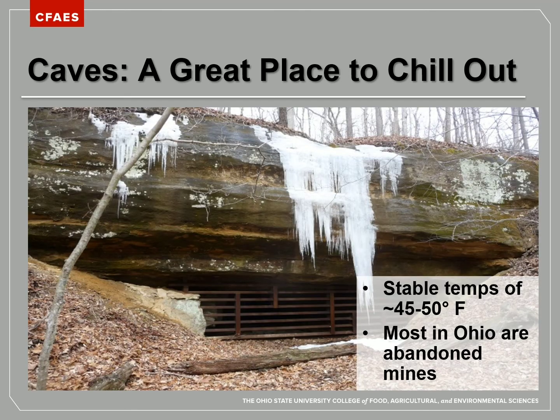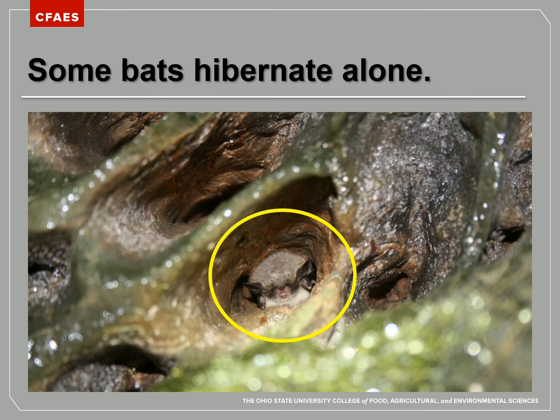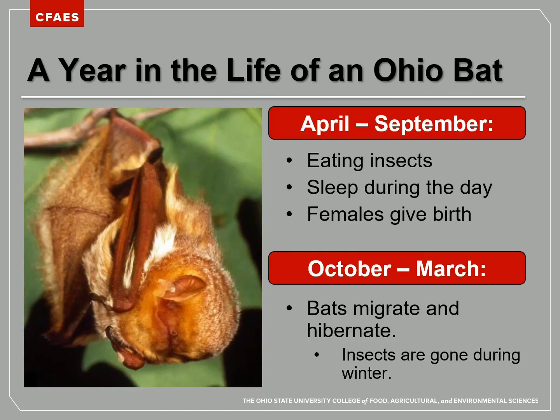Here's a picture of a mine in Ohio where bats hibernate. Caves and mines are great places to hibernate because they stay roughly the same temperature throughout the year — even when it's very cold above ground with snow and ice, down in that mine it is still 45 to 50 degrees. Some bat species like to hibernate in big clusters, packed in very tightly — the lighter areas of the cluster are the faces and noses of the bats. And some bats like to hibernate alone.